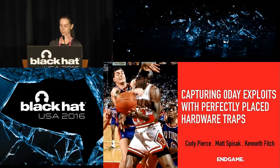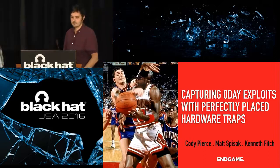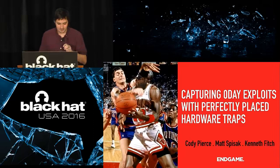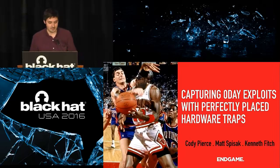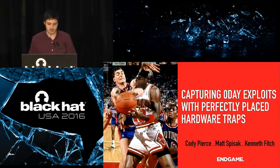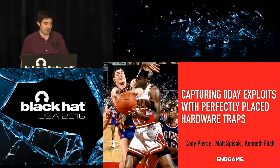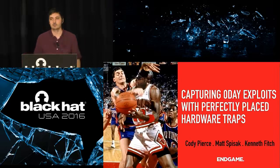Thanks for putting your phones on vibrate — it makes it easier for the rest of us to ignore the ringing while you're waiting for your voicemail to pick up. Good morning everybody. As she introduced us, we're going to be talking about capturing zero-day exploits with perfectly placed hardware traps. I'm Cody Pierce, Director of Vulnerability Research at Endgame. With me presenting are Matt Spizak and Kenneth Fitch, who are also Vulnerability Researchers at Endgame.